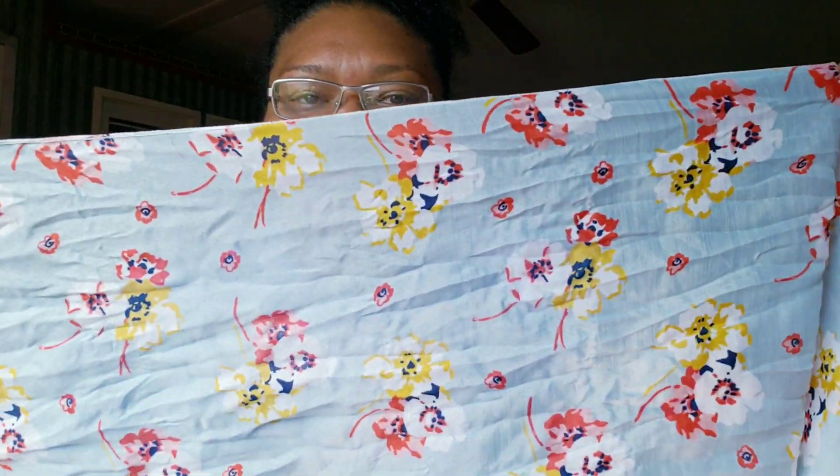I went to Dollar General yesterday and found a few things. First, look at this — it's a scarf. They had it all bunched up but it's so cute. I need to find something orange or yellow to wear with it, but it's really cute and it was just one dollar. It was the only one, so I had to have it.